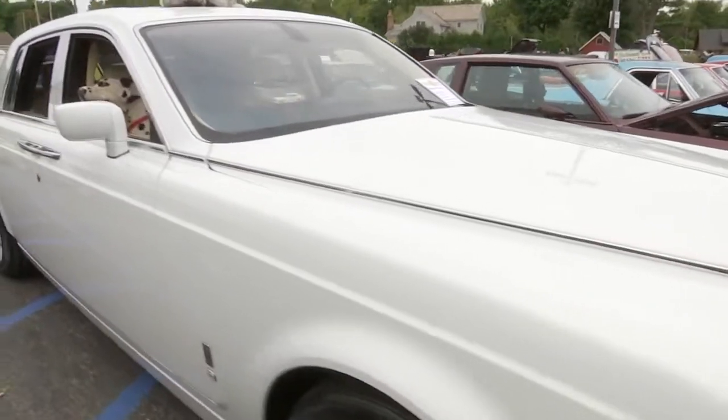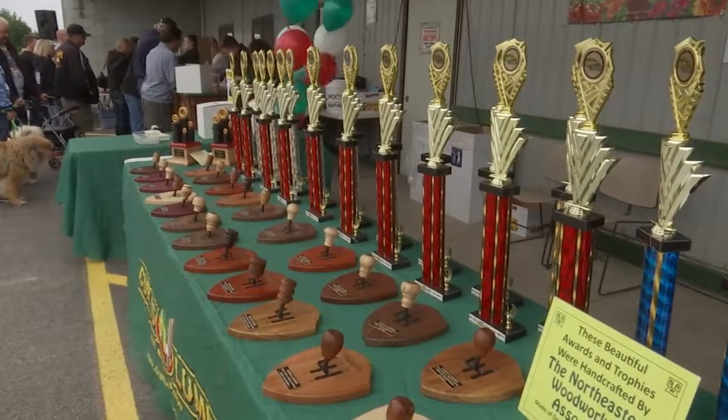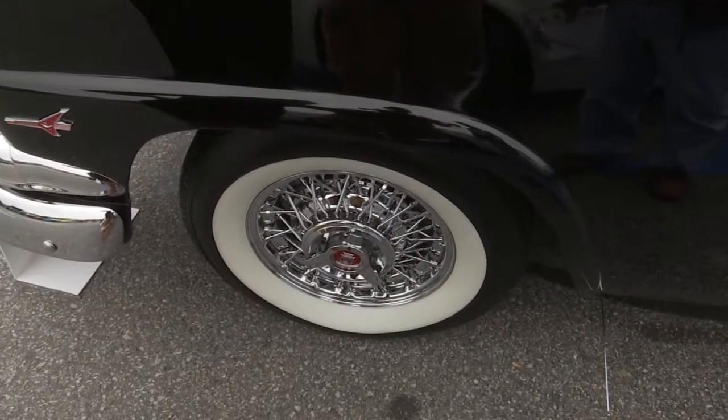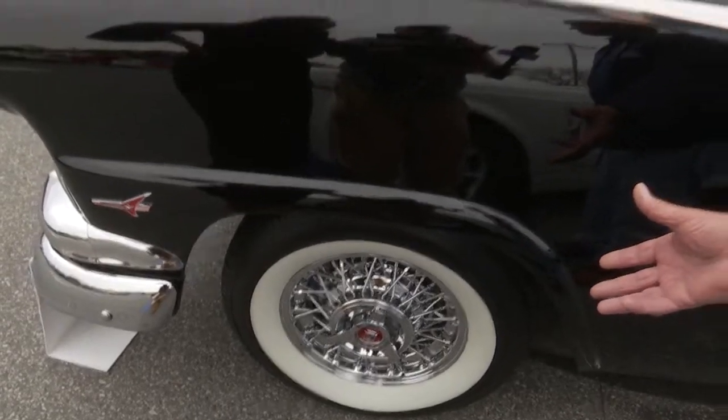The car show has been running for over 10 years, giving people a chance to compete in several categories for best ride. The wheels are very important. My dad used to tell me that's like putting on a suit, not shining your shoes.